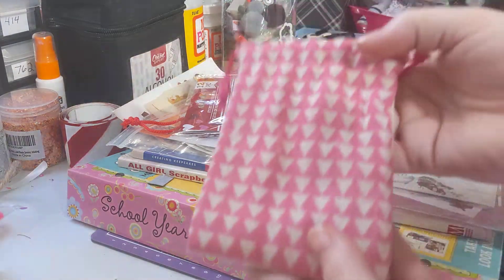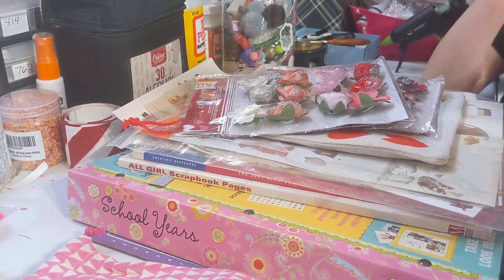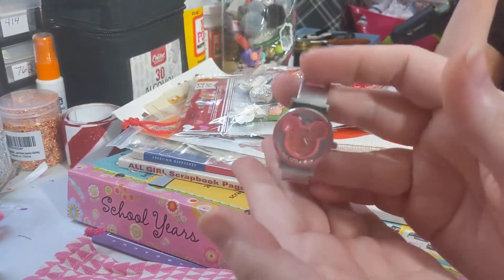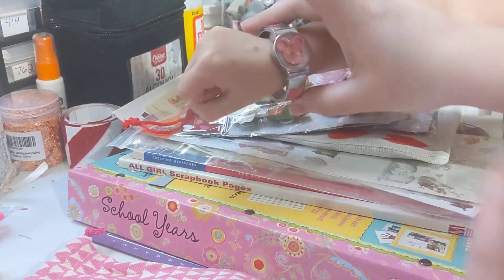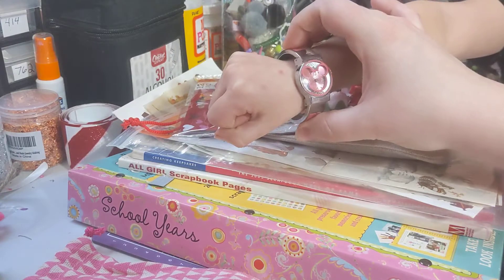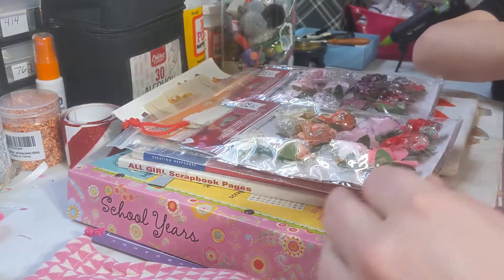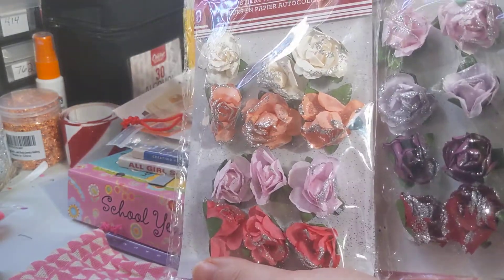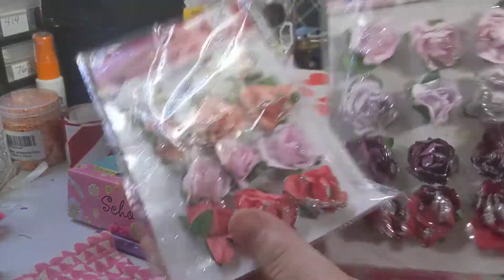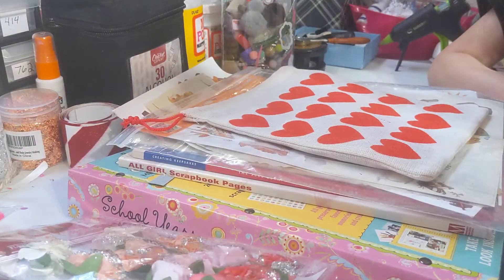And then she sent us this really cute pink bag from Dollar Tree with this really beautiful Minnie Mouse watch for Aurora. Now it doesn't tick right now, but that's okay because I can get it fixed. It's beautiful and Aurora is already in love with it, as you can see. And then she sent us these really cute glittered flowers. I think these are adorable — I love these. They also came from Dollar Tree. Dollar Tree is my jam.